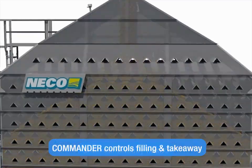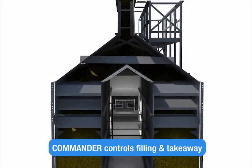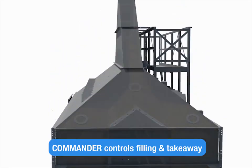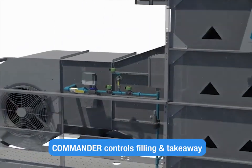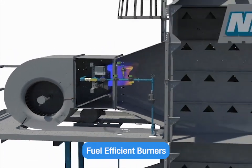Commander control sensors monitor fill and take-away volumes. They also save fuel by shutting off your auger or dryer when levels are low. Quiet blowers deliver low 80 to 90 decibel fan noise.